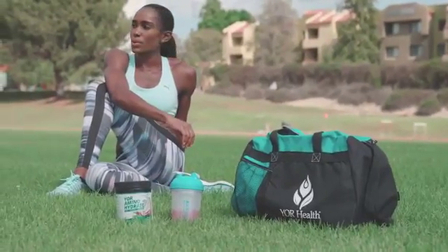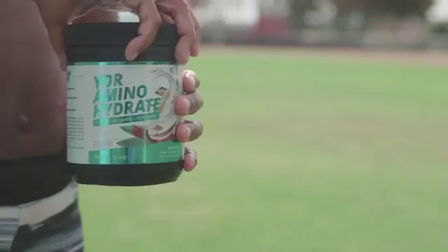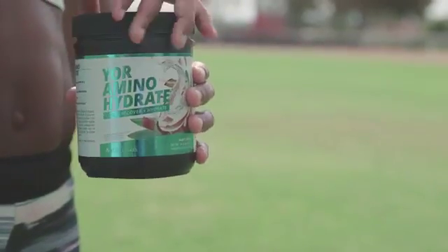Your Amino Hydrate helps increase endurance, reduces muscle soreness, promotes muscle growth, helps prevent muscle breakdown, and has an outstanding flavor in every scoop.